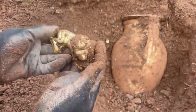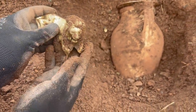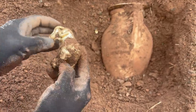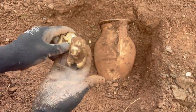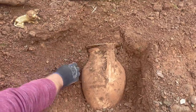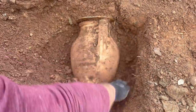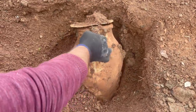Oh my god, I cannot believe my eyes! Can you see the treasure? We found a very old and precious treasure. This is a very big treasure box!